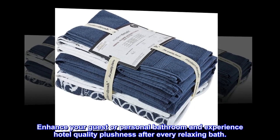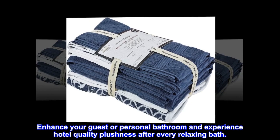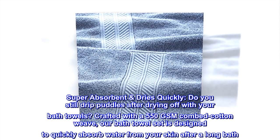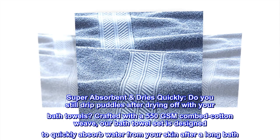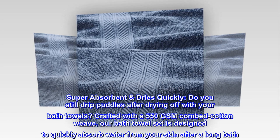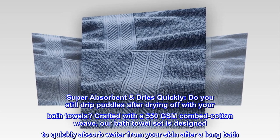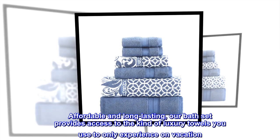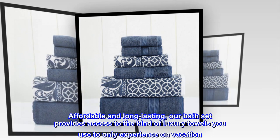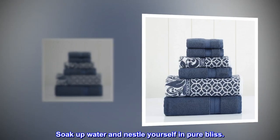Enhance your guest or personal bathroom and experience hotel quality plushness after every relaxing bath. Super absorbent and dries quickly — do you still drip puddles after drying off with your bath towels? Crafted with a 550 GSM combed cotton weave, our bath towel set is designed to quickly absorb water from your skin after a long bath. Affordable and long lasting, our bath set provides access to the kind of luxury towels you used to only experience on vacation.